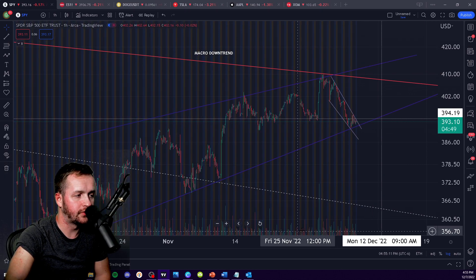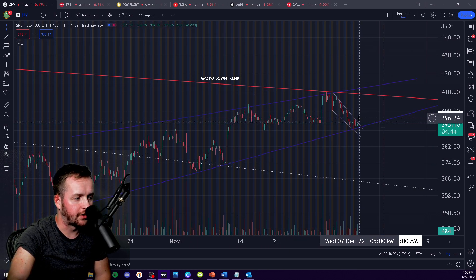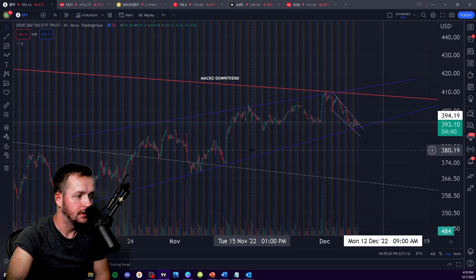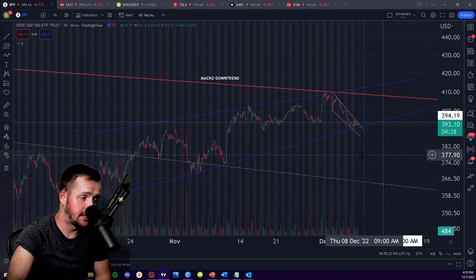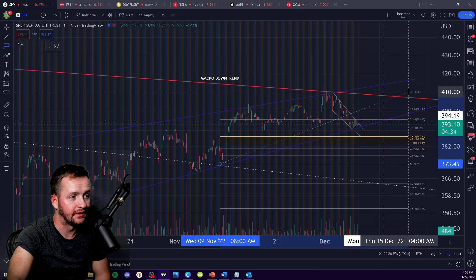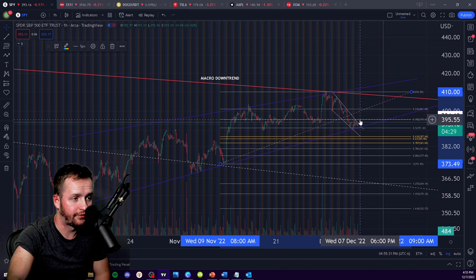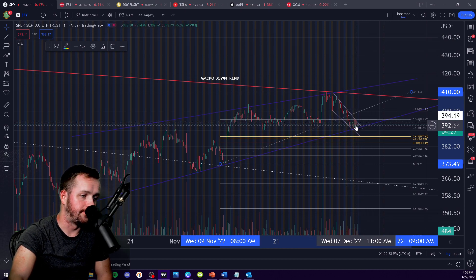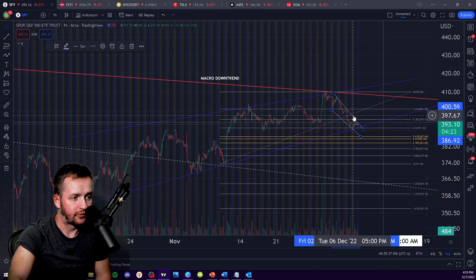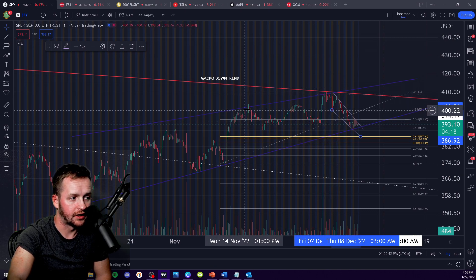I guess we can do the alternative — the bear case. This does look like distributive structure. This looks like it wants to break down and revisit this area of the chart. Without the trend lines, this is what we would be looking at — this totally looks like a typical bear flag kind of look, as well as a last point of supply within a Wyckoff distribution — this being the upthrust after distribution upthrust.